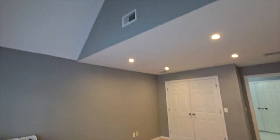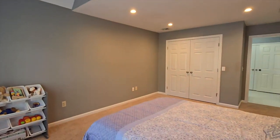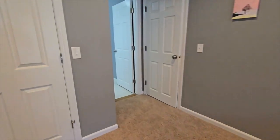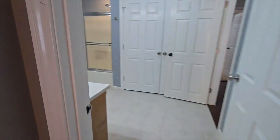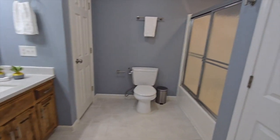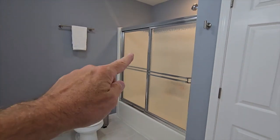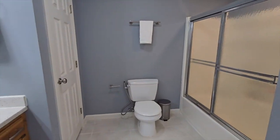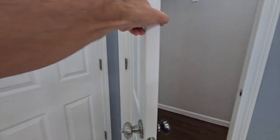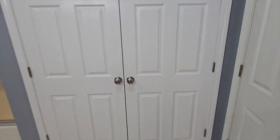Double closet over there and high ceilings. In the bathroom we have a solid counter, a good size vanity, a tub with shower doors, and a linen closet. Sorry you have to see me in the mirror — tried to avoid that.